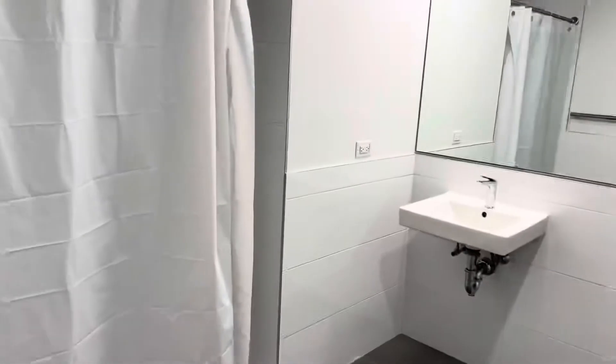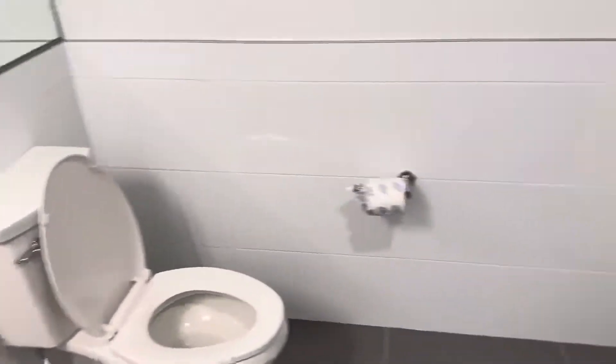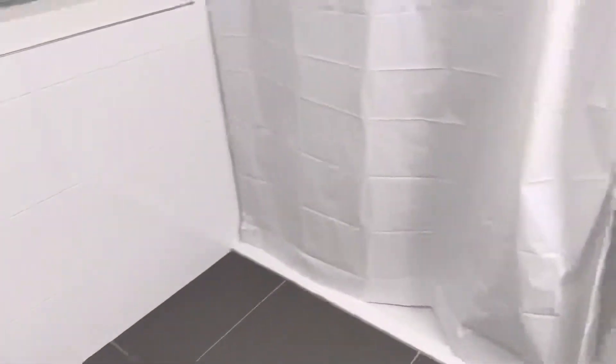We've got a shared bathroom for four people. It's very large. Besides handrails, it's handicap accessible. We've got a walk-in shower with a good amount of space. There's a shower head and it just comes with a cheap curtain.